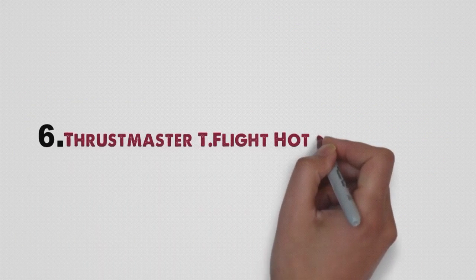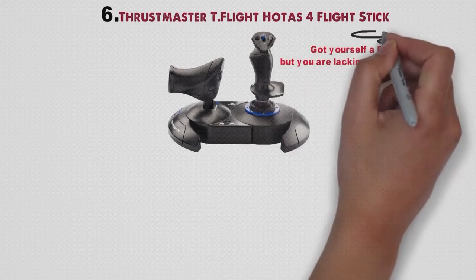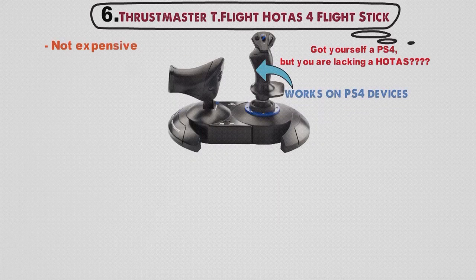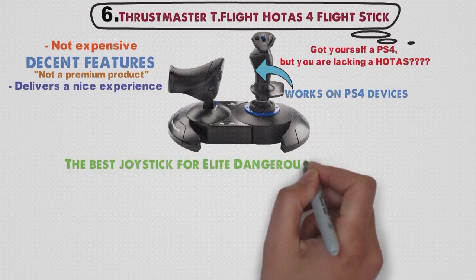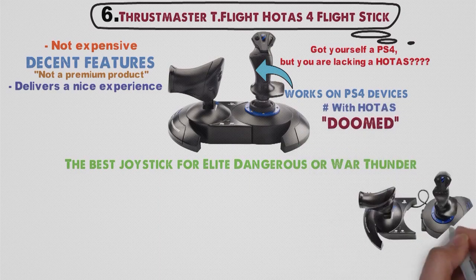For our final pick at number six, we have the Thrustmaster T-Flight HOTAS 4 Flight Stick. Got yourself a PS4 but lacking a HOTAS? In that case, the Thrustmaster T-Flight HOTAS 4 Flight Stick is your only option, because this is the only HOTAS stick that works on PS4 devices. Luckily, it is not expensive and offers some decent features. Although it is not a premium product, it still delivers a nice experience. If you want the best joystick for Elite Dangerous or War Thunder on PS4 with HOTAS, you are limited to the Thrustmaster T-Flight HOTAS 4.